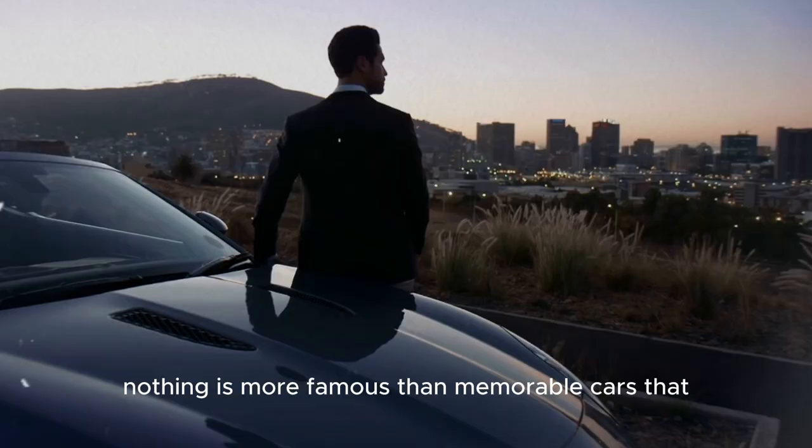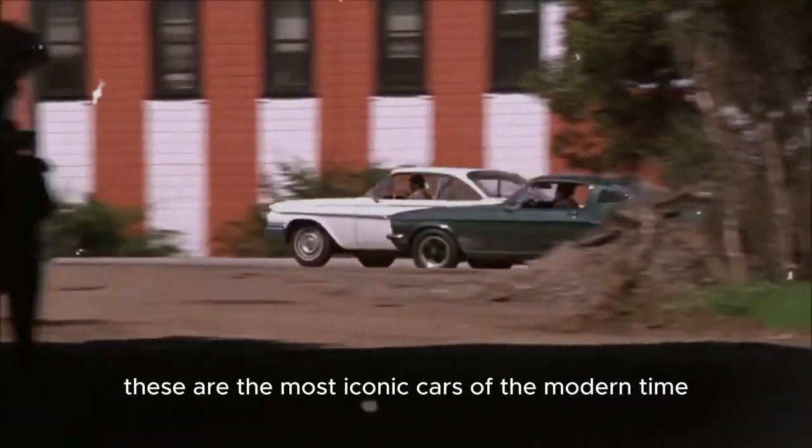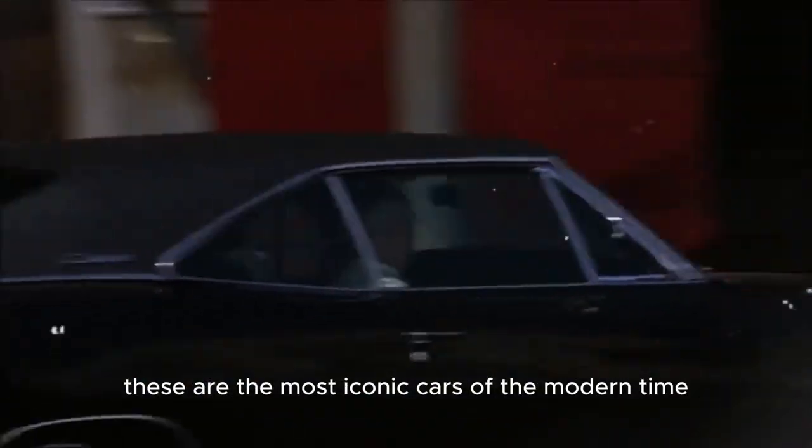Nothing is more famous than memorable cars that the main characters drive, especially when the hero gets involved in racing of any kind. These are the most iconic cars of the modern time.